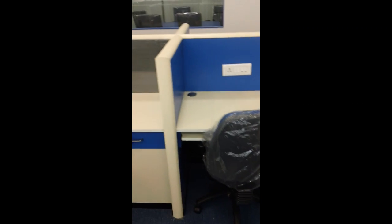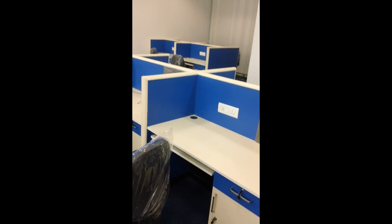Most of the chairs have blue and black, except for the conference room chairs, which are slightly colored in a different way — mostly on the gray side.